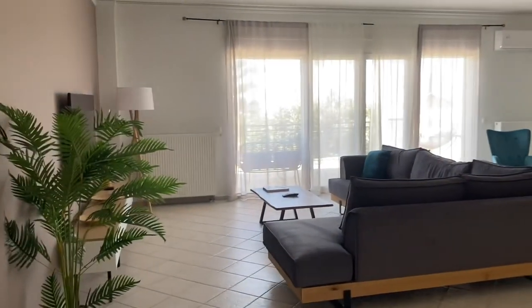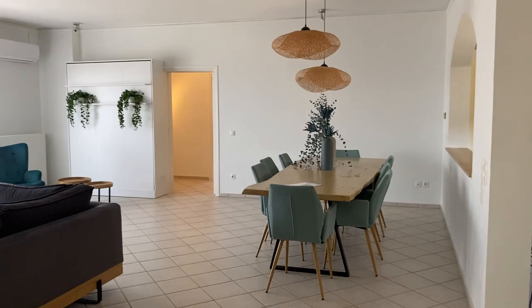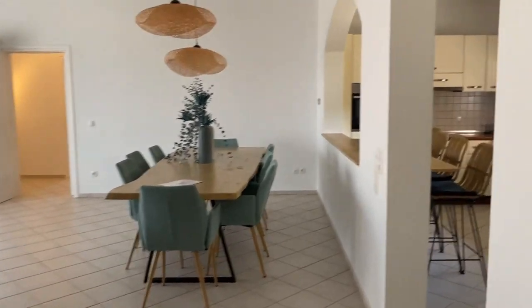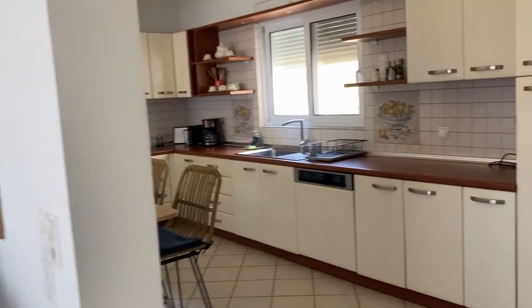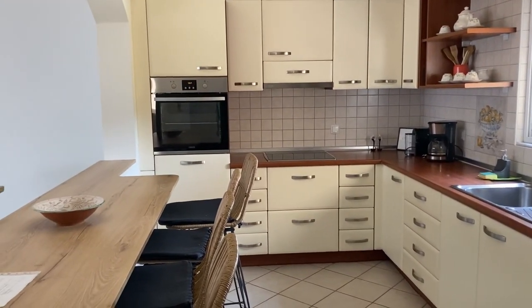You have such a large, spacious living room and dining area, and a fabulous kitchen with absolutely everything you could possibly need.